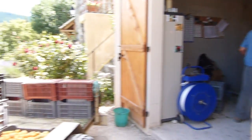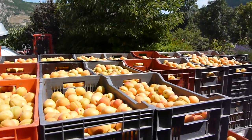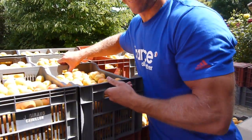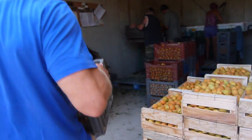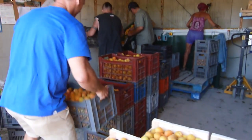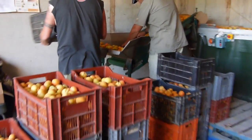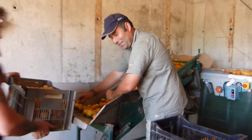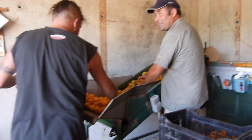Here we are at Sylvie et Dimitri's apricot plant, and here's Edwin. You take the apricot over here and it goes into this lift. Dimitri's taking out the bad ones.